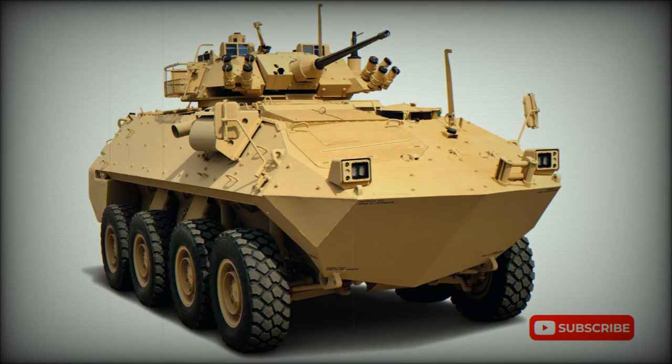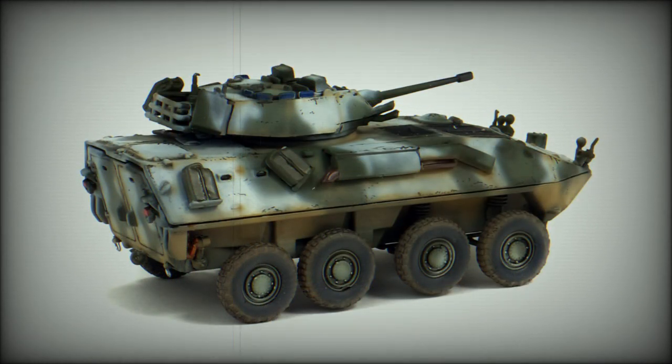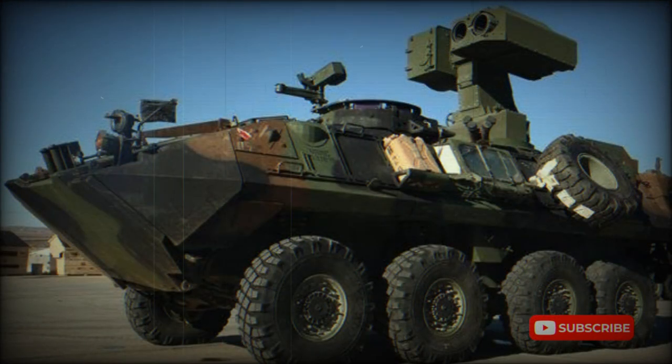In 1990, the Australian Army obtained 15 LAV-25 Armored Personnel Carriers from the US Marine Corps for evaluation purposes. In 1992, after almost two years of trialing, it was announced that Australia would purchase a family of LAV Light Armored Vehicles, modified to suit terrain and climatic conditions, as well as specific Australian Army requirements.